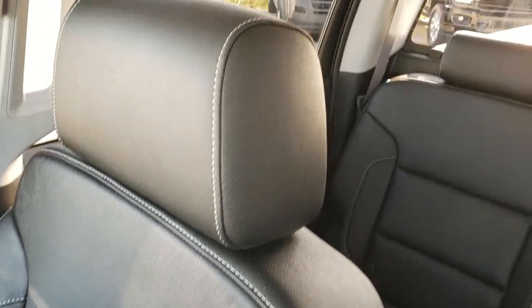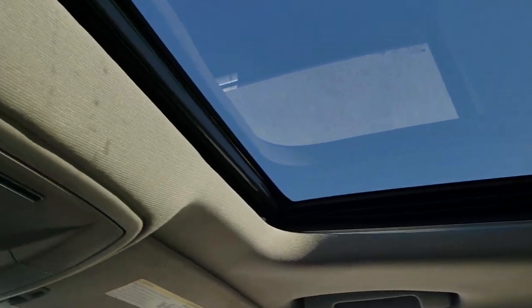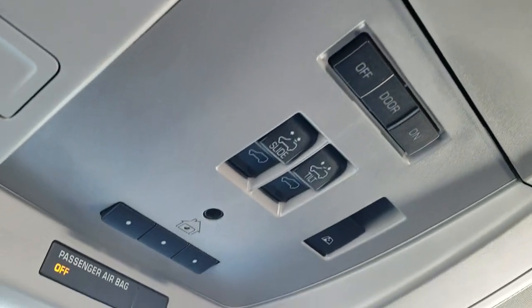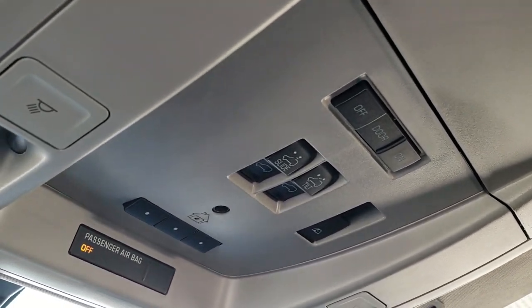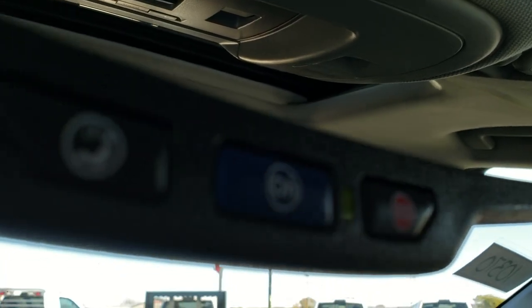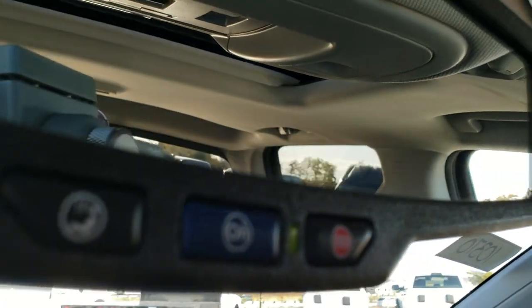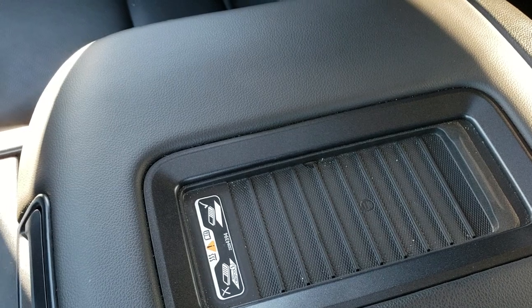Passenger side seat is in absolutely perfect condition — no rips or tears. This truck smells very clean inside; I don't think it's ever been smoked in. Headliner is in great shape. It does come with the power sunroof. You get HomeLink buttons for garage door, security systems, and lighting systems. Power sliding rear window button, map lights, OnStar in the rear view mirror, and the cell phone wireless charge pad.